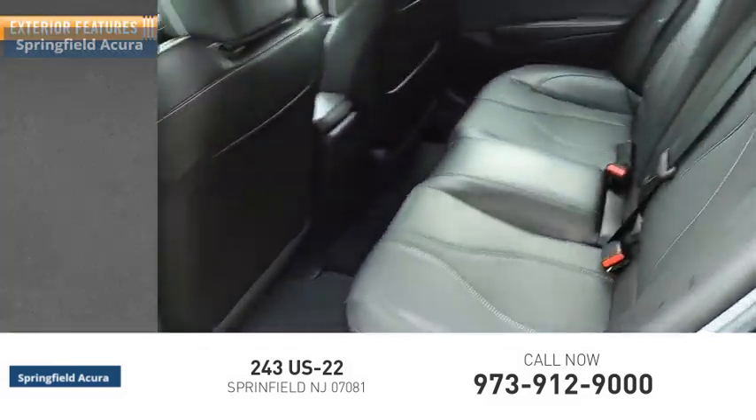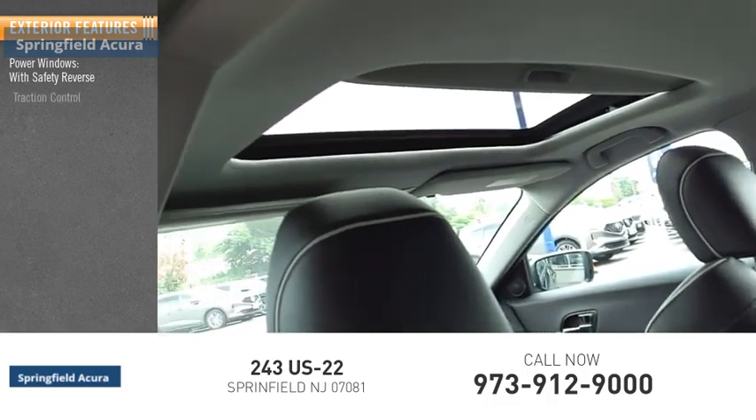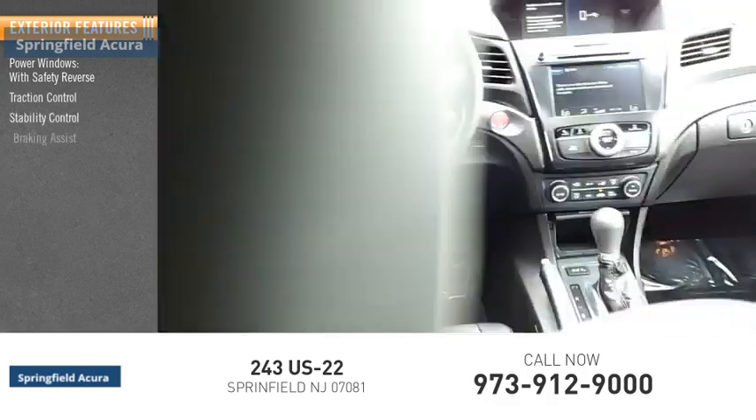Here are some of this vehicle's great options: power windows with safety reverse, traction control, stability control, braking assist.